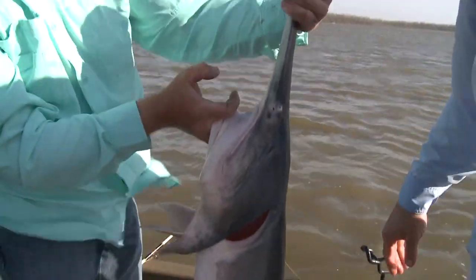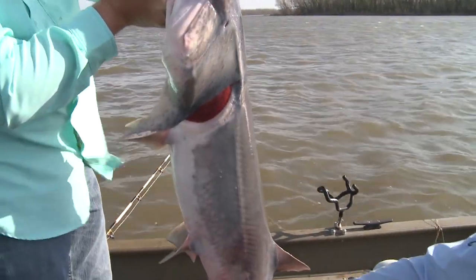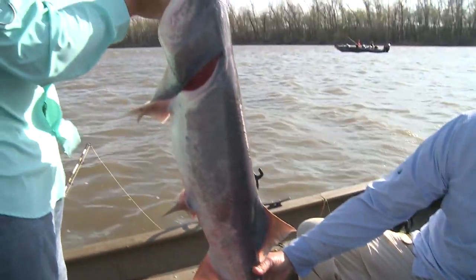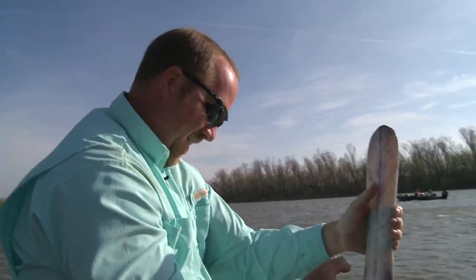That's a nice little male — yeah, that's an average male there. He's probably 20, 25 pounds. They're not going to get near as big as the females. Your females are the big fish. These males fight a little harder; the females are a little more lazy, like to lay around, while the males get pretty active.